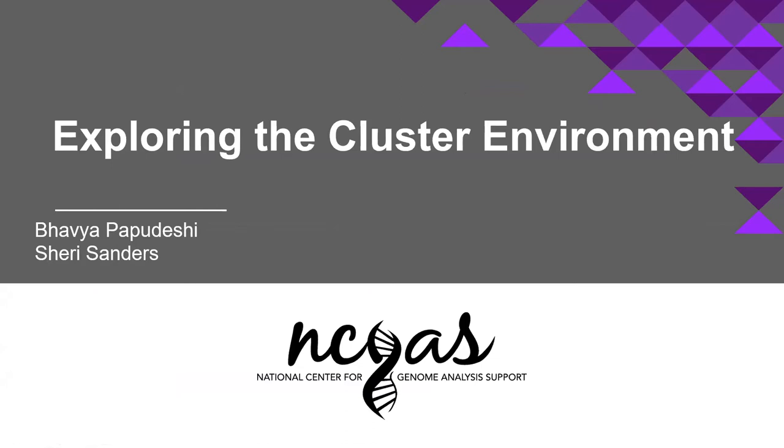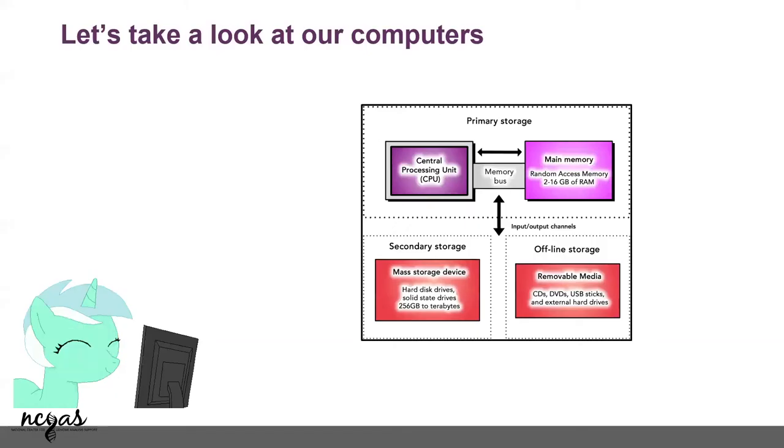I will go ahead and get started with what is high-performance computing. This is your computer. All of you know you have a CPU, you have your main memory where all your stuff is being run — your i7 processors and AMD processors and so on.